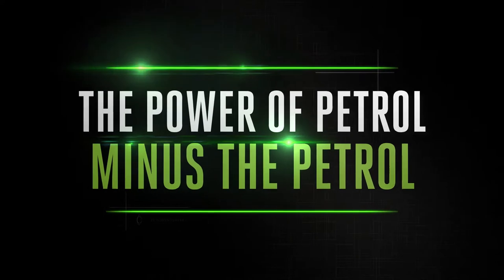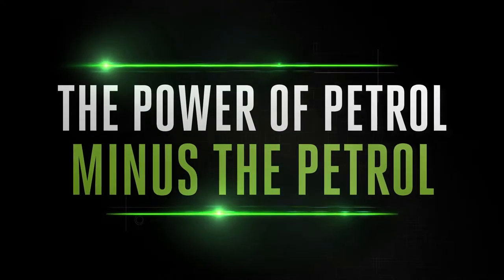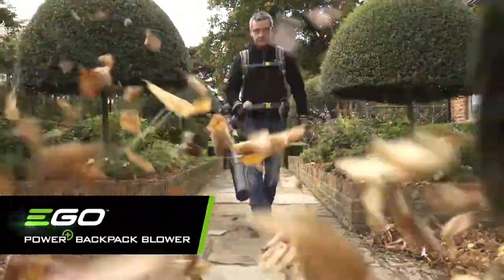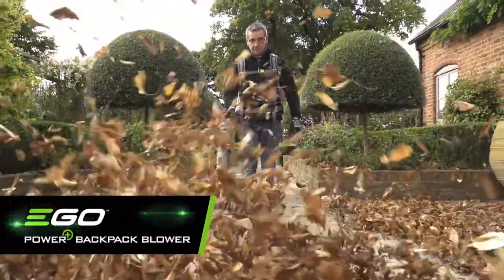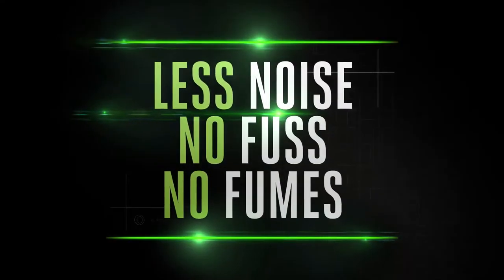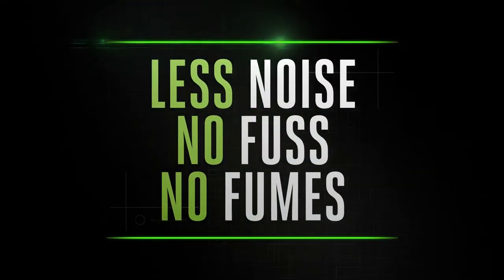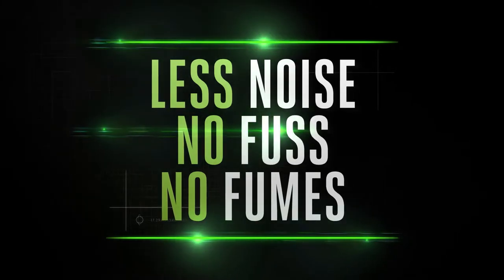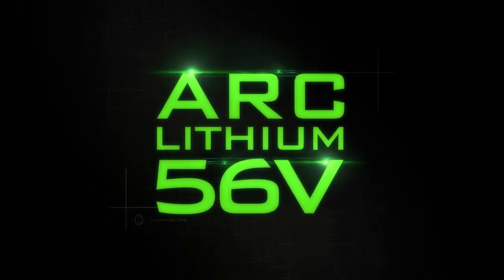The new EGO Power+ backpack blower delivers the power of petrol minus the petrol, packing a real punch. This powerful backpack blower is brought to you by the cordless specialists, built to tackle the biggest jobs with less noise, no fuss, and no fumes. It's kinder to your hands, ears, and the environment.